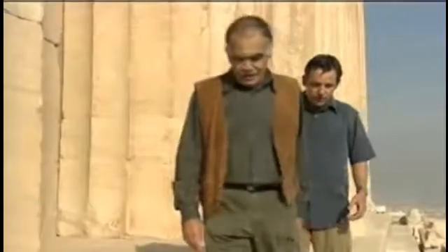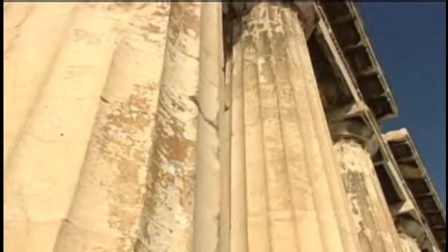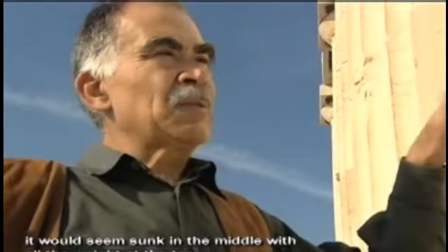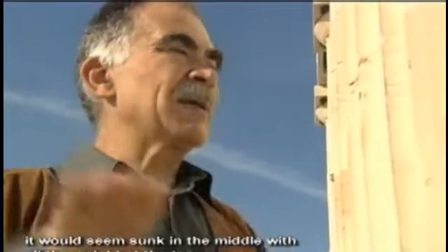Professor Tasos Tonoulis, chief restoration architect, agreed to let me in on some of their design secrets, such as stairs that were intentionally made thicker in the middle. They were afraid that if they had a straight line for the base, it would seem sunk in the middle with all the weight at the top. That's an optical illusion you're talking about. Optical illusion, yes.